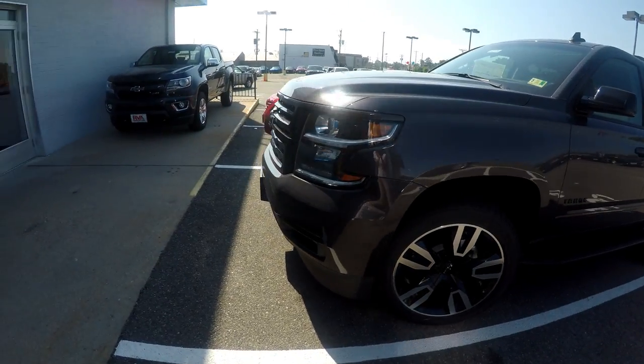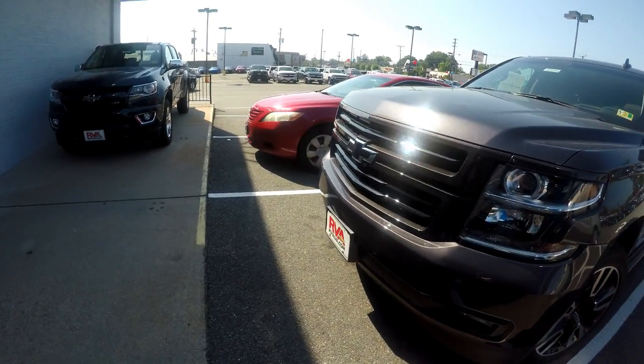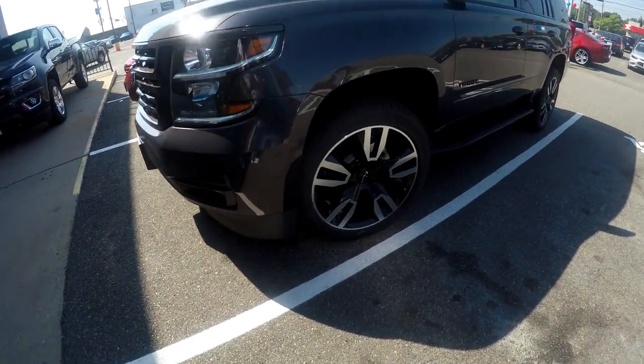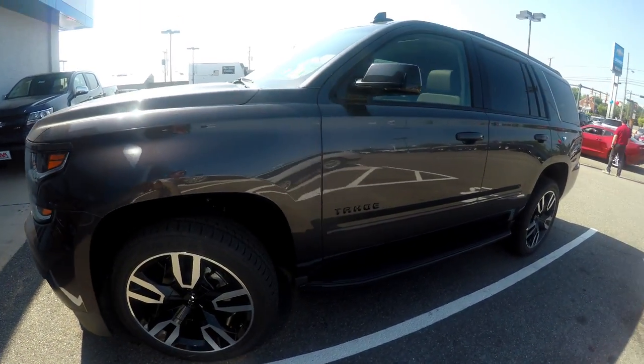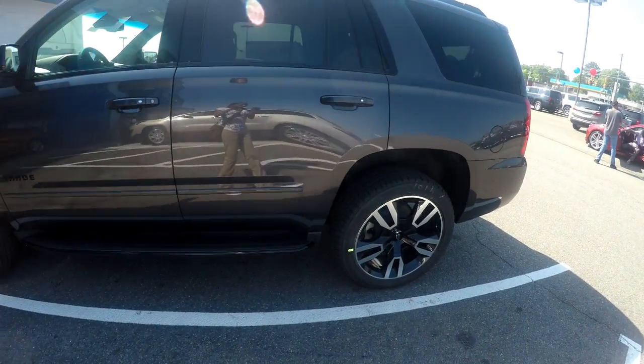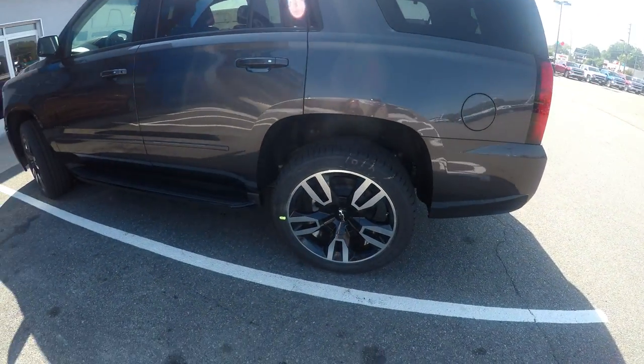So here we are right here. I got to admit this is a very, very clean look. I like the blacked out specs of it. Some pretty clean wheels here and to be honest I really don't know much about this vehicle at this point, but I have a salesperson that's really going to help me out with this review.